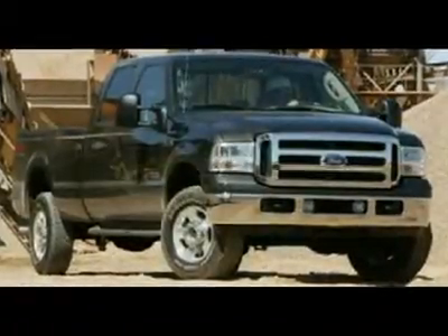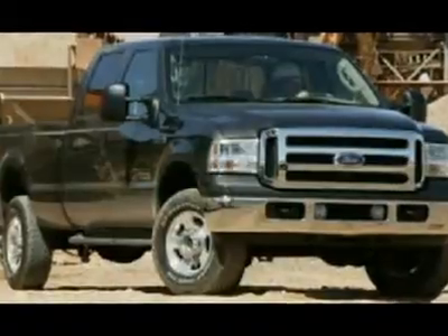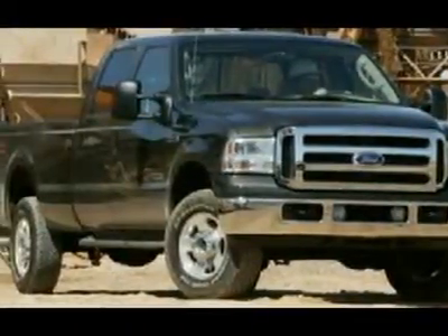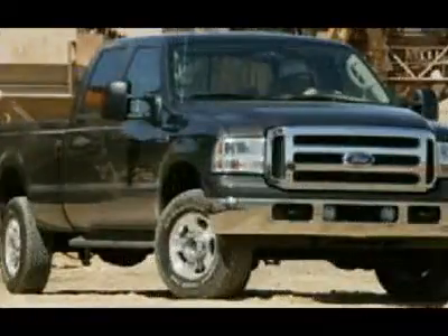You'll love this 2007 Ford Super Duty F-250. This is a car you'll want to take home. With 62,028 miles, it features automatic transmission and an exterior color of Arizona beige metallic.